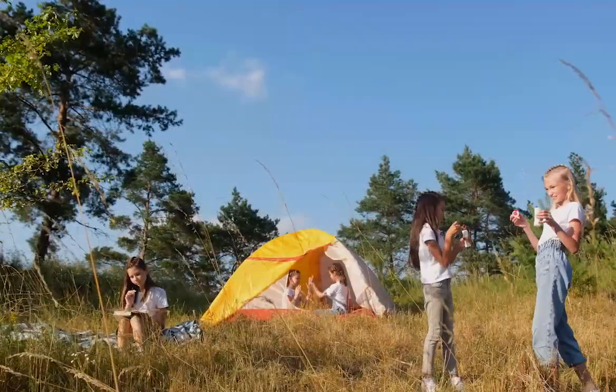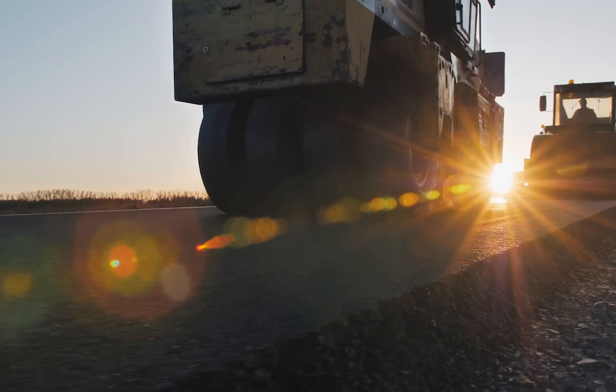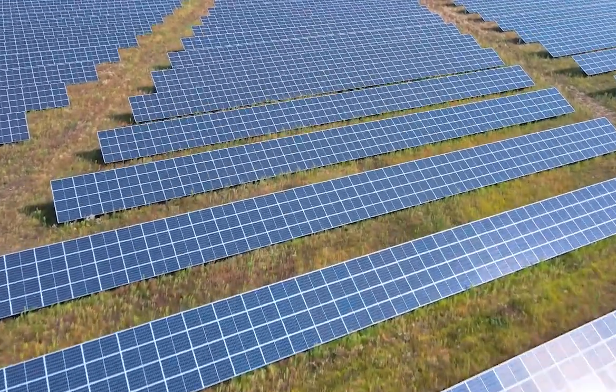When you think of summer, you may not necessarily think of flow meters, but TASI flow monitoring systems can be found almost everywhere under the sun.